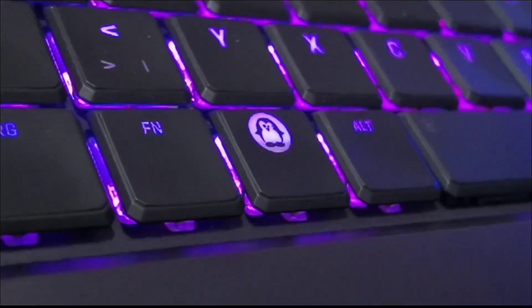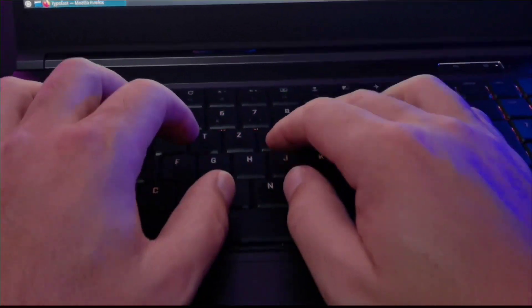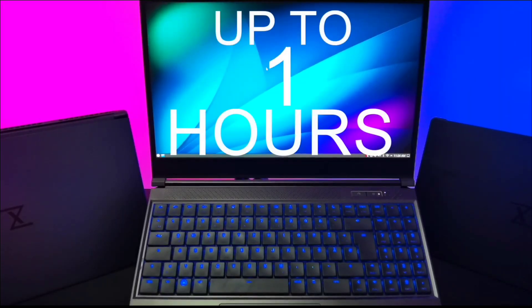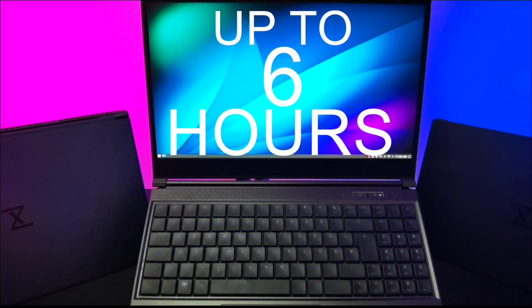Regardless of your pick, you get a 4.2 x 2.75 inch glass touchpad. It's not as big as the modern MacBook Pro's but it's larger than a Dell XPS 13. Buy this amazing laptop for its RTX 4090 GPU, great resolution 240Hz display, and optional mechanical keyboard.